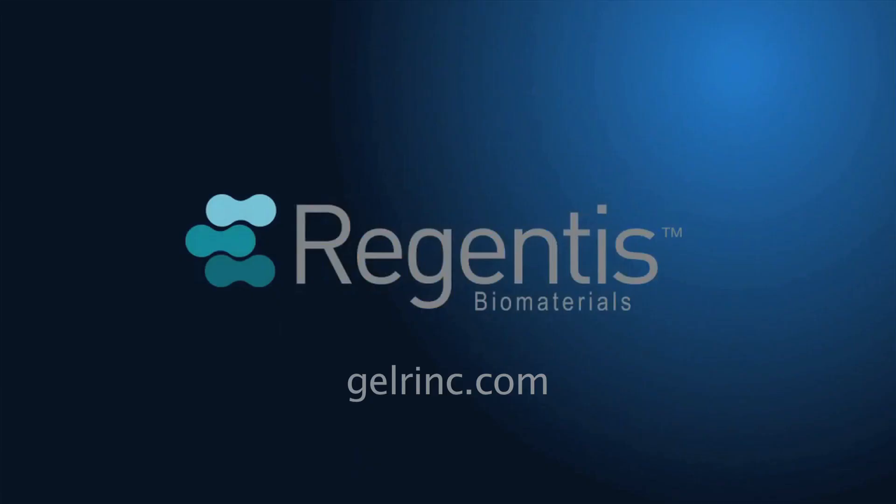Thank you for talking to us today, Dr. Cole. To learn more, visit Gelrin-C dot com.